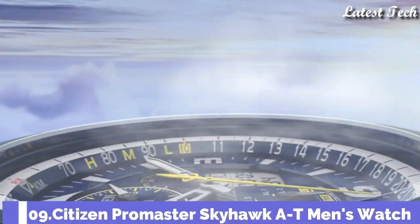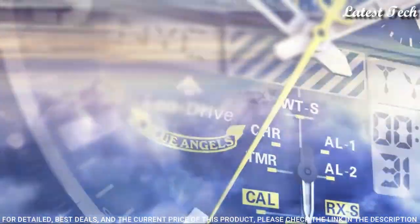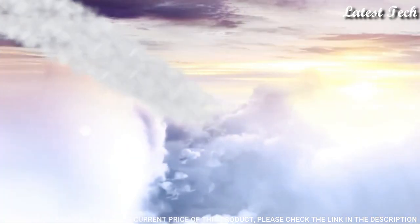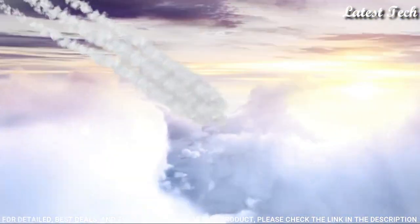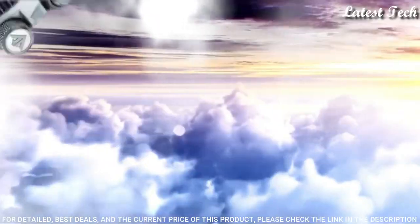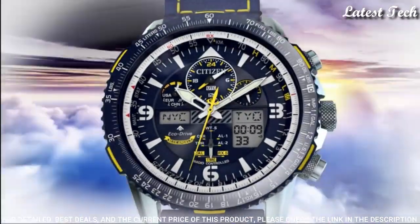Number 9: Citizen Promaster Skyhawk AT Men's Watch. Silver Tone Stainless Steel Case with a Blue and Yellow Stitching Leather Strap, Blue Bezel. Dark Blue Dial with Silver Tone Hands and Index Arabic Numeral Hour Markers. Dial Type: Analog. Caliber U680 EcoDrive Movement, Scratch Resistant Sapphire Crystal. Case Size 46 mm, Water Resistant at 200 Meters. Functions: Hour, Minute, Second, Power Reserve Indicator, Atomic Timekeeping synchronized in 43 World Cities, Chronograph up to 24 Hours, Perpetual Calendar, Countdown Timer, Alarms.